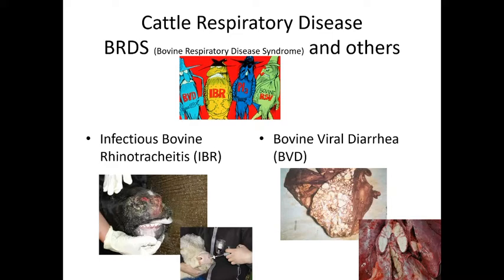The other two pathogens in the complex are parainfluenza-3 (PI3) and bovine respiratory syncytial virus (BRSV). Together, BVD, IBR, PI3, and BRSV make up the four main causes of bovine respiratory disease syndrome. There is a nasal vaccine for IBR — somewhat like kennel cough in dogs.